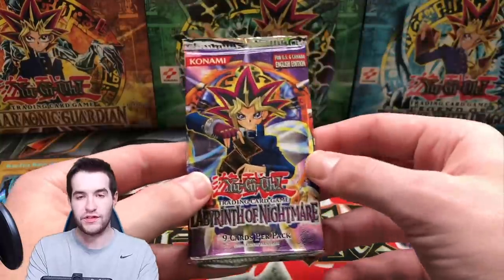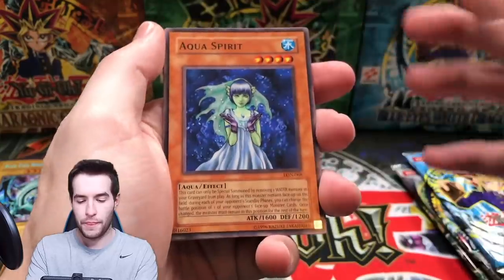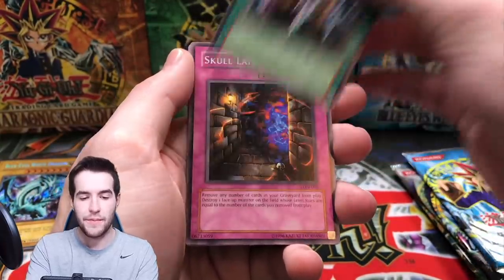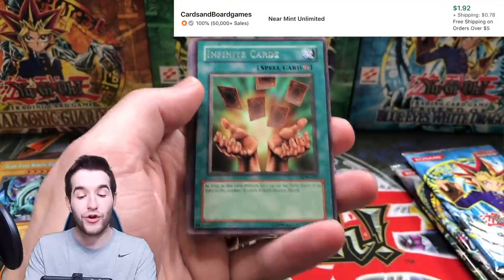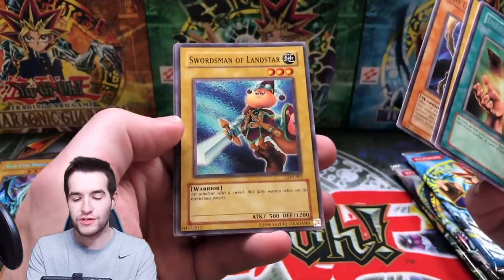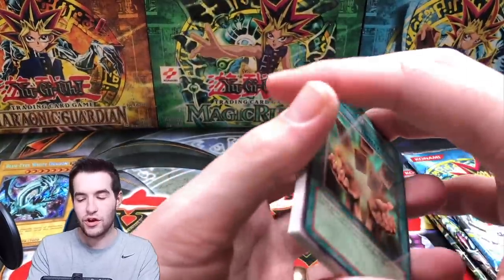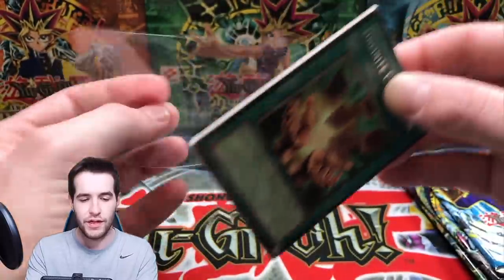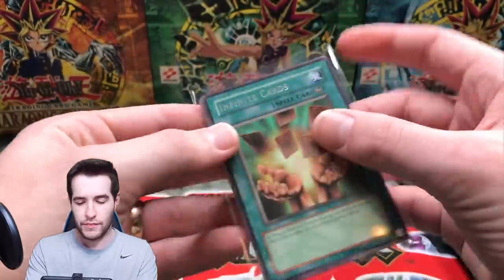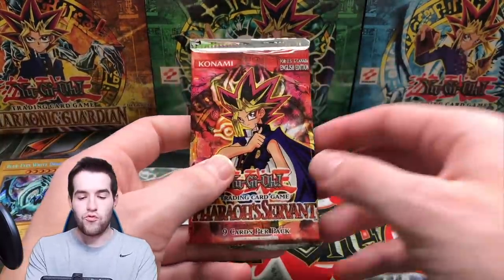The last tin had zero foils — the Jinzo tin — so hopefully we can break that streak. This is not a cheap tin, so we want to pull something good for Keanu. Aqua Spirit, Spirit, Skull Lair, Hysteric Fairy, Infinite Cards — it's the best rare in the set but it's just a rare. Swordsman of Lance — nice card — and Bait Doll. Not the best start, but a pretty decent rare, only worth like a buck or two.